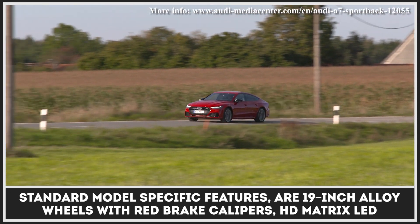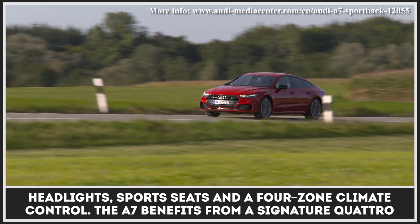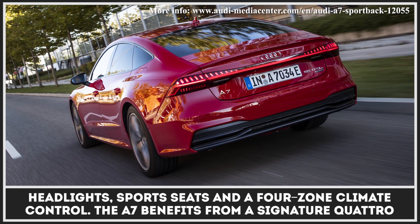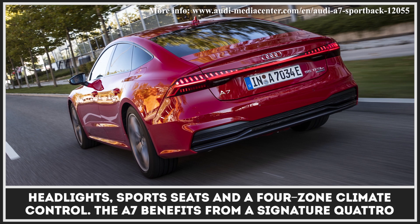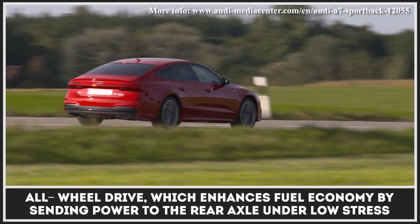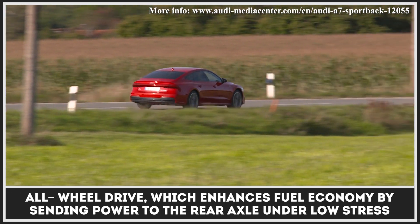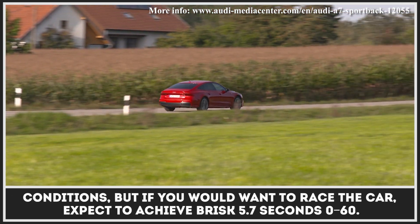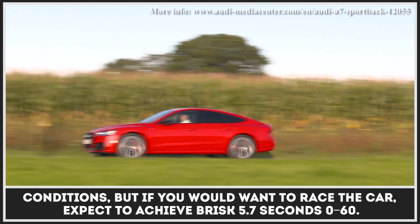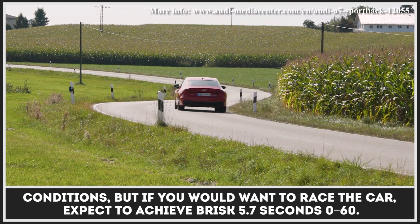Among the standard model-specific features are 19-inch alloy wheels with red brake calipers, HD matrix LED headlights, sports seats, and four-zone climate control. The A7 benefits from the signature quattro all-wheel drive, which enhances fuel economy by sending power to the rear axle under low-stress conditions. But if you want to race the car, expect to achieve a brisk 5.7-second 0-60.